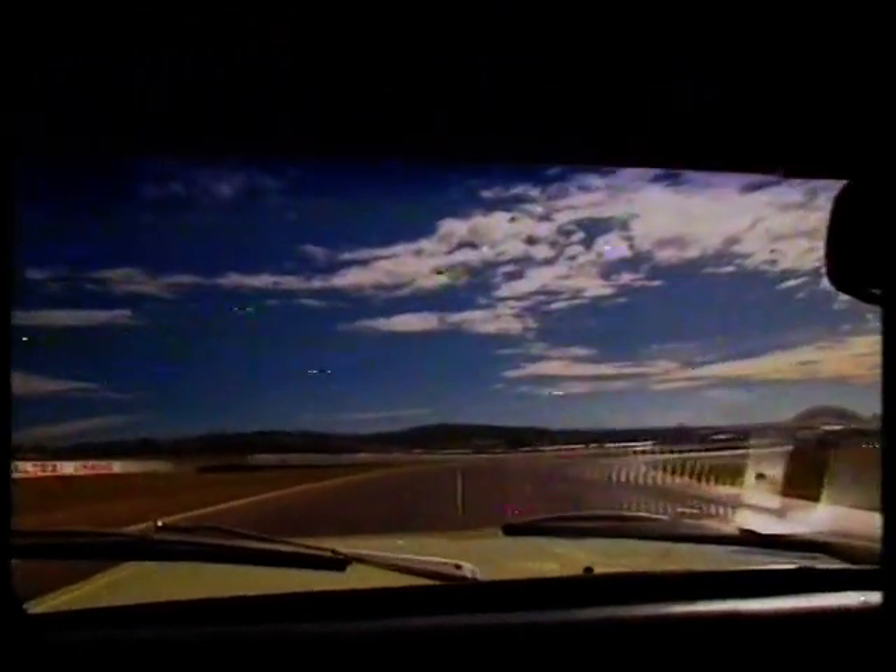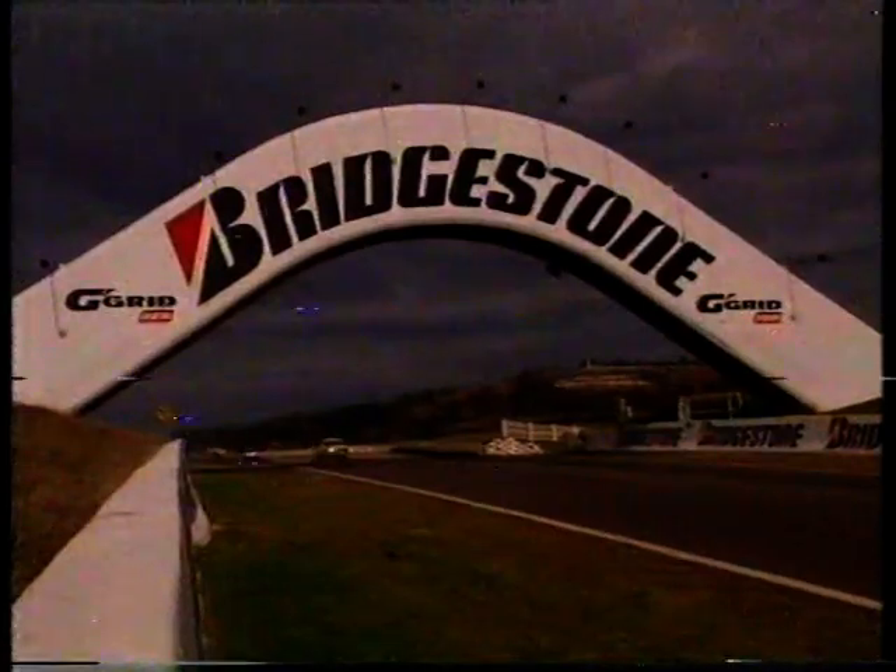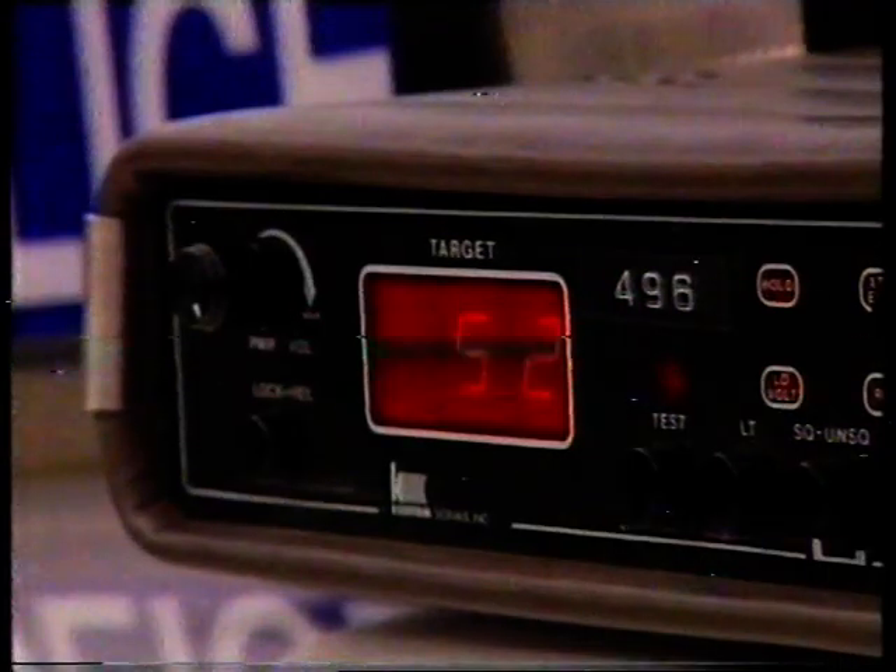And here's a money-saving tip: if you drive on Mount Panorama after the race, don't put your foot down — because you know who will be waiting.